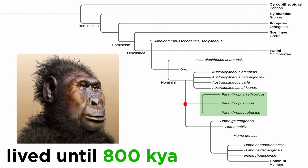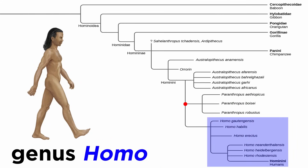Paranthropus as a genus would survive for millions of years, living until as recently as 800,000 years ago, when our direct ancestors would have roamed the land. The reason Paranthropus went extinct is unknown, but while it would yield no descendants to the modern day, another hominin genus would — genus Homo. Let's move forward and begin to discuss this genus next.